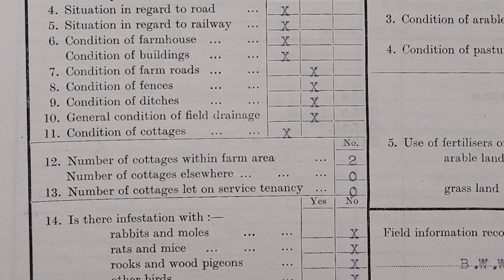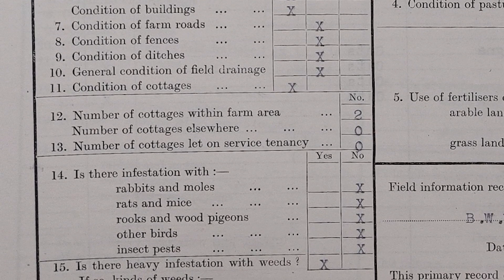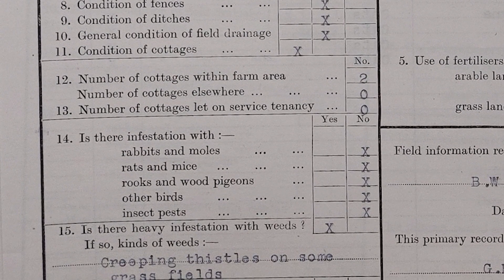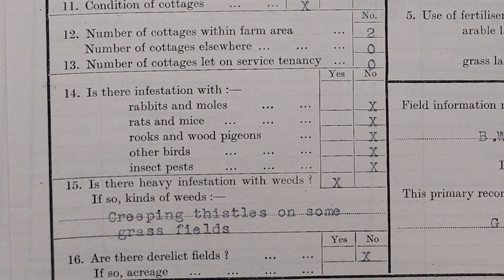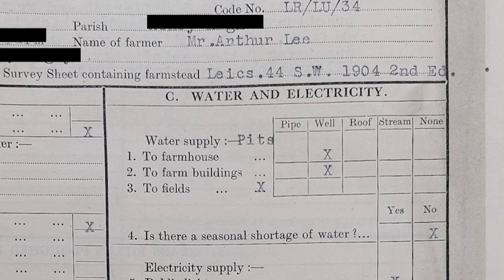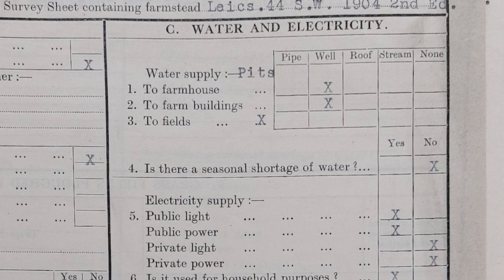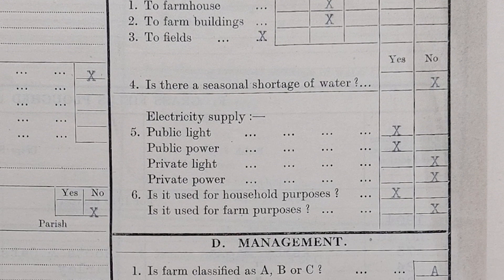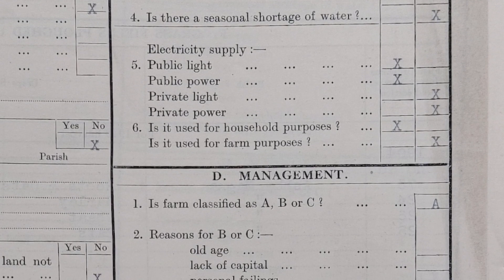The workers' cottages are also in good condition. It says there are two cottages for workers within the farm area — I genuinely don't know where they would have been; we certainly don't have them anymore. The farm is generally free of infestation, although there are some creeping thistles on some of the grass, and none of the farm is derelict. Mr Lee farms the whole thing. The farm didn't have mains water — the farmhouse and buildings were supplied by wells, and the fields were supplied by pits. There was no seasonal shortage of water. The house had an electricity supply, but the farm didn't use it.